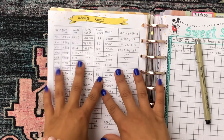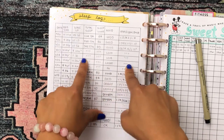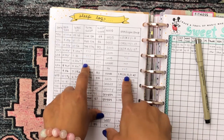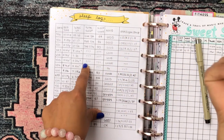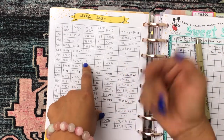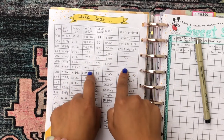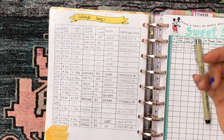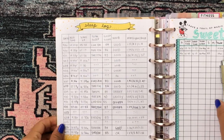Those are the things I kept track of in this sleep log. As you can see, there are times I didn't write down the stats — that's always because I didn't wear my Fitbit to bed. Sometimes I just don't feel like wearing it every single day, especially if I'm sleeping with my boyfriend. On weekdays is when I'm most concerned about my sleep, so on weekends I tend not to keep track as much. That was my first sleep log.